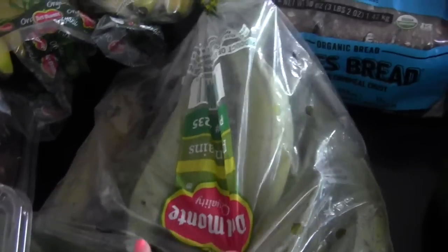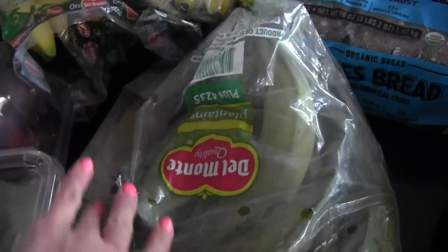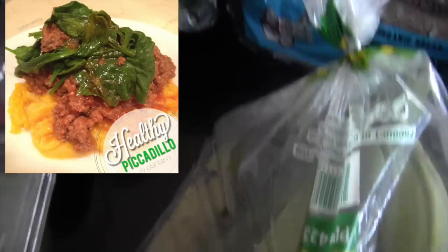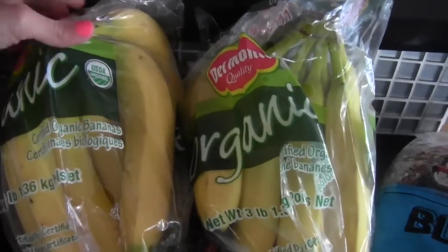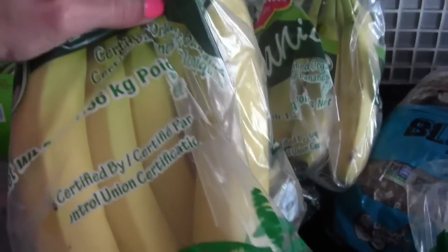Then I got some plantains. I'm actually going to boil these and put a turkey picadillo or lean ground beef over that — this will be our starch, platanos. I haven't done that in the longest time. I got two bunches of bananas and I plan to put half of these in the freezer for my shakes.